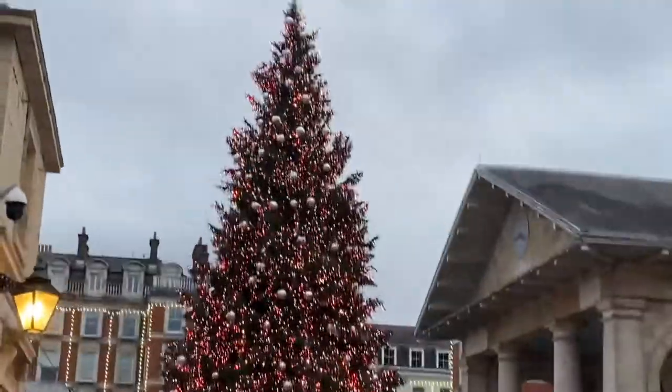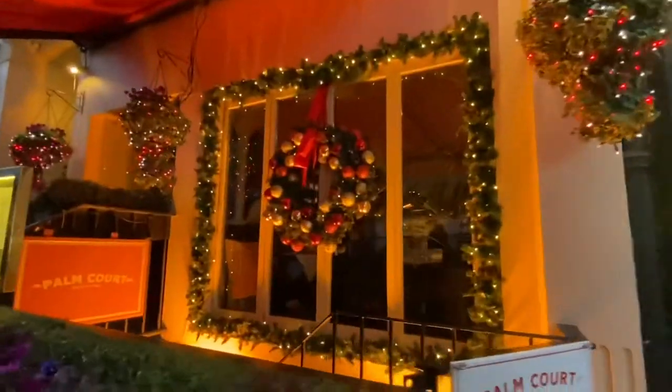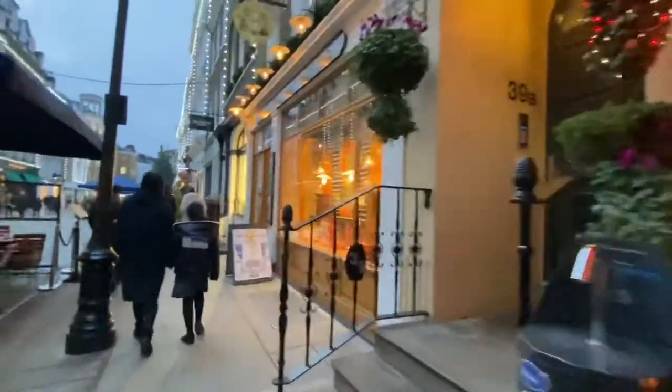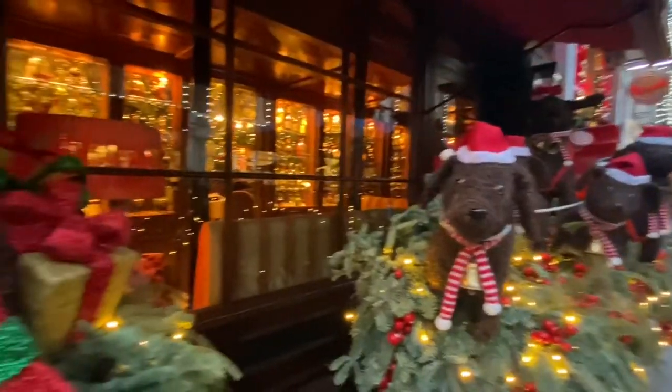There is the classic Covent Garden Christmas tree which is quite iconic, I have to say. Following this I decided to continue exploring Covent Garden and walk down towards the left side of the main shopping area.